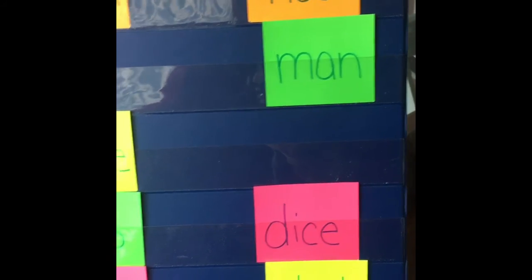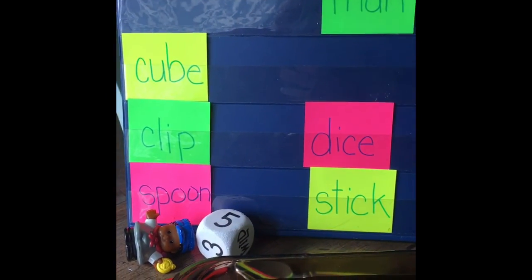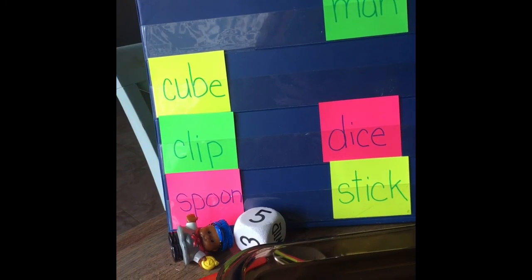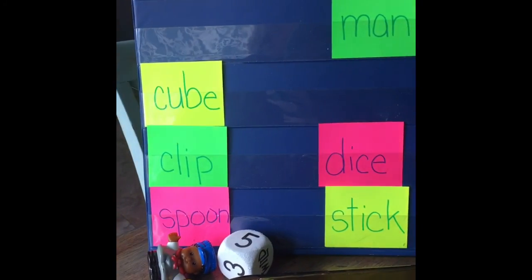So the man floated, the dice floated, and the stick floated. Boys and girls, I want you to grab a couple of things and maybe play sink and float yourself. You can fill up water in a pan, or play in your bathtub — that would be a great place to play sink and float too. Have a good science day, boys and girls. Enjoy!